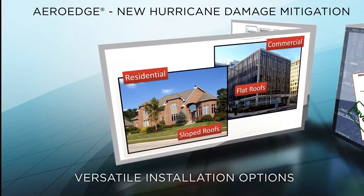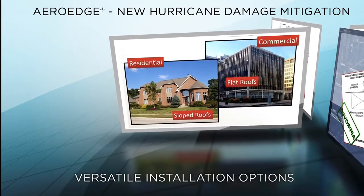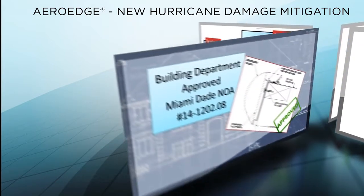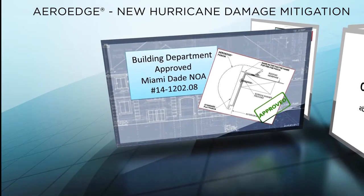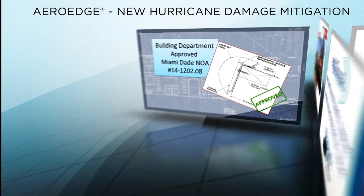Because ArrowEdge works at all wind speeds and building heights, it can be installed on a wide variety of buildings. ArrowEdge has been approved for use in the highest hurricane wind zones by the Miami-Dade Building Code Department.